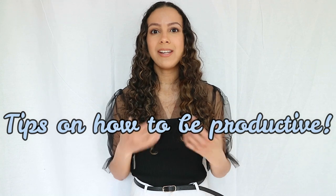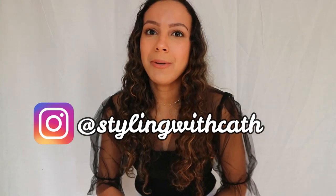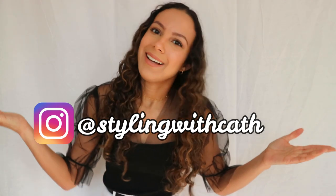Hey guys, welcome back! My name is Cathy — if you're seeing my face for the first time, hi, welcome to my channel. Today I have a special video for you: I'm going to give you some tips on how to be productive during this quarantine isolation. I also filmed an improved quarantine routine edition that will be up after this video. By the way, quick self-promo — I've been active a lot on Instagram, so if you want to follow me, it's @signingwithKev.